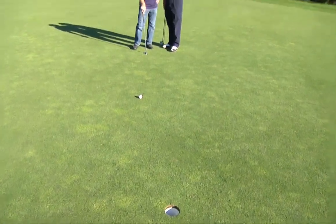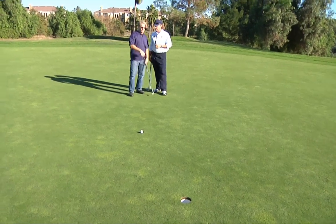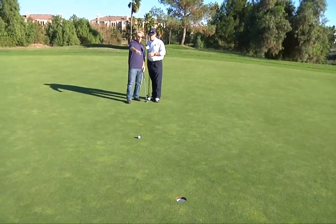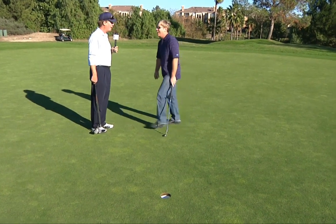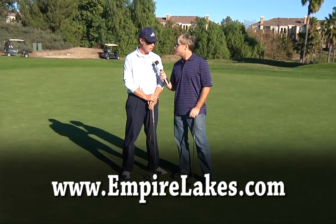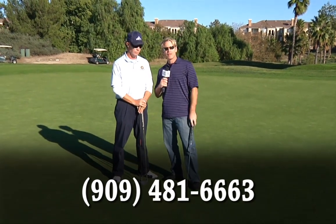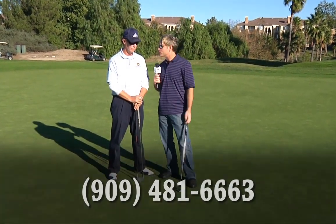I would say either dead straight with a little speed, or a little slower in the right center. Would you agree that this distance — six to eight feet — is probably the most challenging putt that people have? This is where a lot of people lose a lot of strokes. This is where you need to practice. Did you see how he gave me that tip? He told me to go straight, and I put it right in the cup.